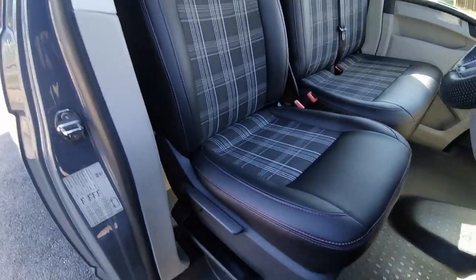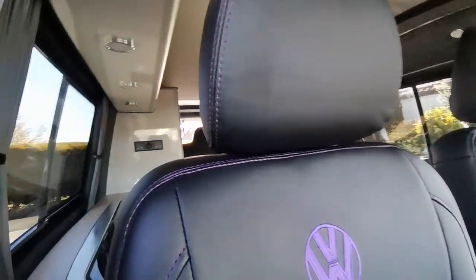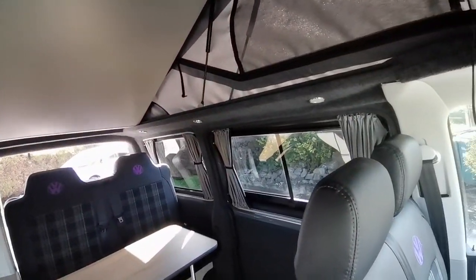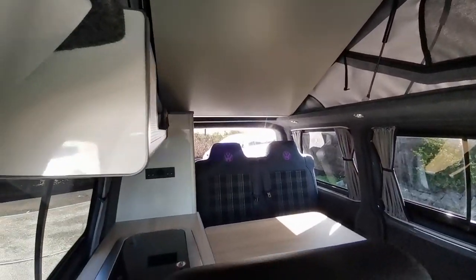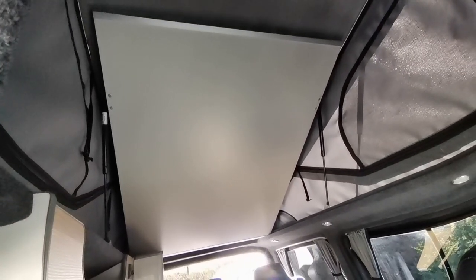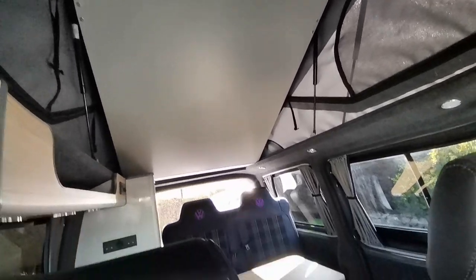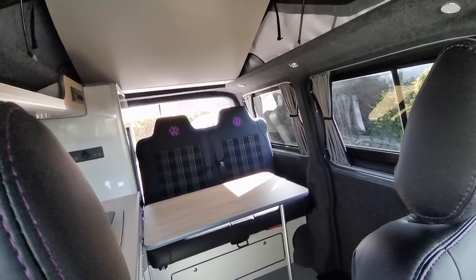The seats are all in superb order — absolutely no marks, tears or stains on them. This is a perfect van for a family of five who want to go off camping. There's a roof bed at the top more than capable of sleeping two children or two adults up there, and the rest of the sleeping is done on the drop-down slide-out bed at the back.